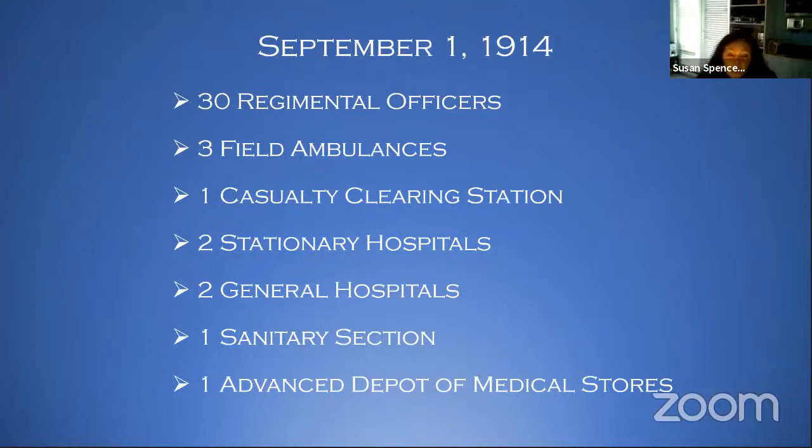So they get to work, and just under a month later, there are now up to 30 regimental officers — these are doctors who will be embedded with each regiment going over. We've got three field ambulances, because they've taken all the little regional ones and put them together into three full-size ones. There's a casualty clearing station, two stationary hospitals, and two general ones. The difference between stationary and general is really size: stationary are about 200 people, generals are anything bigger than that, at least at the beginning of the war. One sanitary section and one advanced depot of medical stores. All of these are gathered in Valcartier, Quebec.